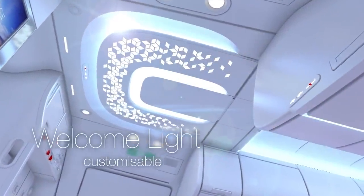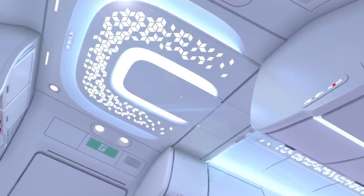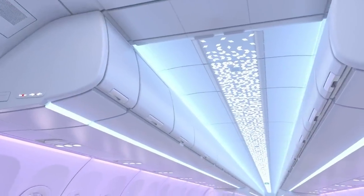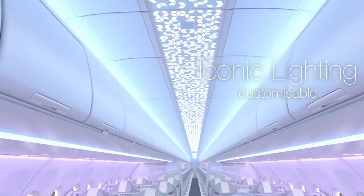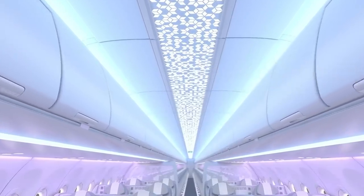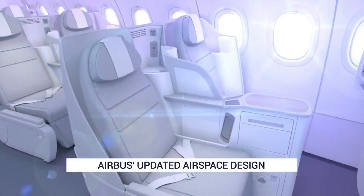Recently, Airbus released some new images of its brand-new upgraded narrowbody cabin design. The manufacturer's updated Airspace cabin is designed for the A320 family and will be featured first on JetBlue's aircraft in a few months. Let's look at all the details of the stunning new cabin.